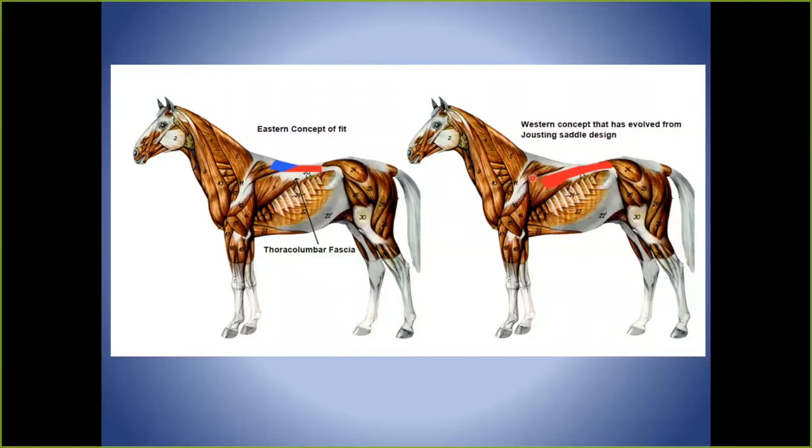One reason we're seeing so many stifle and hock issues in horses is that saddle makers are designing saddles to sit too far back. When the lumbar span can't flex upward, the stifle can't release, and we end up with hock problems.